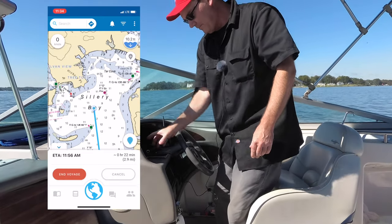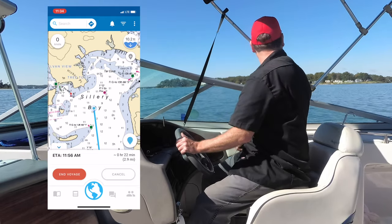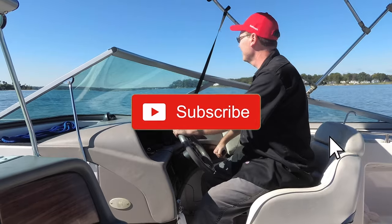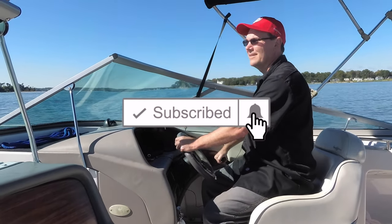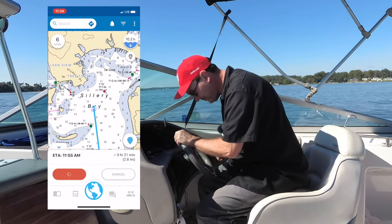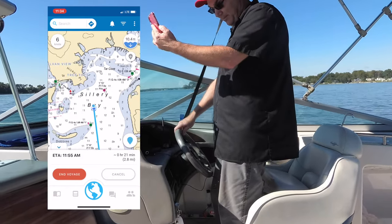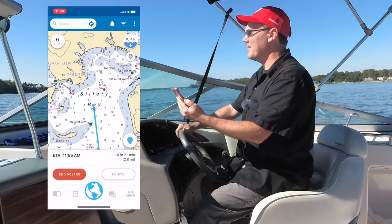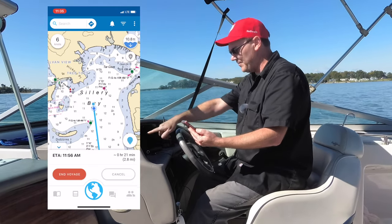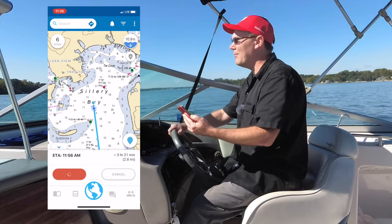I'm going to keep this open on my phone and follow the route that it tells me to take. Right now it's showing me what speed I'm traveling — I am traveling at six knots, and it shows me going exactly on the course that it has plotted for me. It tells me I'm in 10.8 feet of water, and according to the depth finder in my boat, I'm in 12 feet of water. Right now the tide is low, so that makes sense.